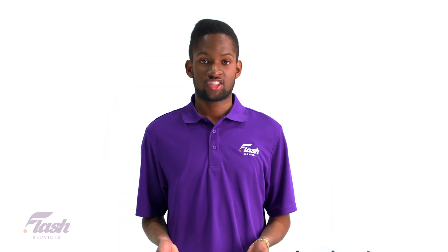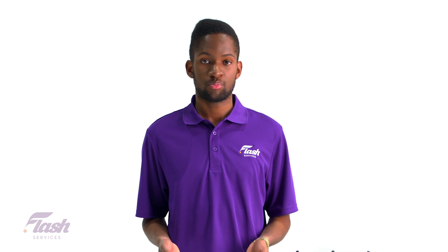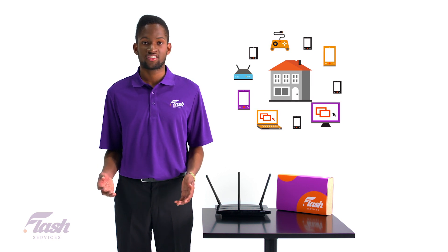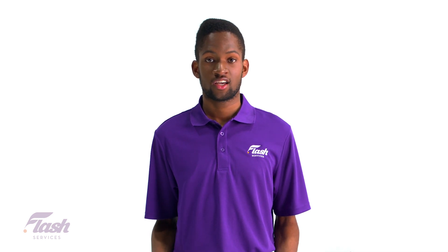Routers in a nutshell are actually very sophisticated and can be compared to being a mini computer. Did you know the average household now has more than 10 active devices connected to their internet at the same time? Some households even have up to 20 devices connected — that's a lot of traffic for your router to handle.